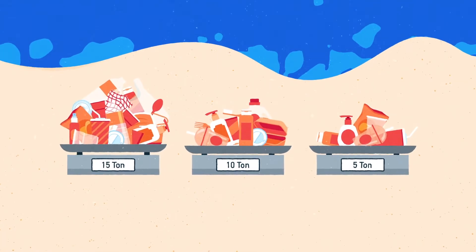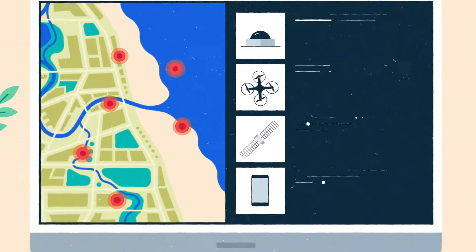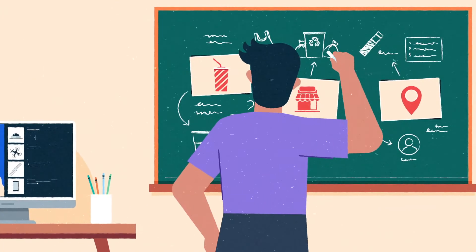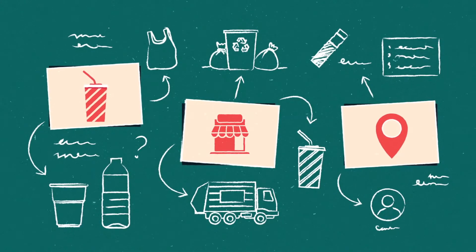By measuring your plastic pollution, you know what product, which sector, and where it originated. With monitoring, you've discovered your baseline and are tracking the hotspots. Now you're ready to explore solutions that target the products, sectors, and locations you've identified.